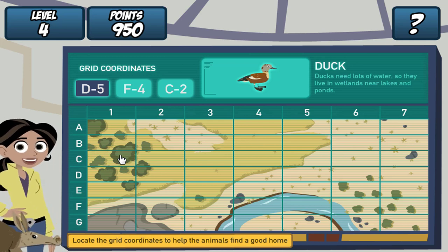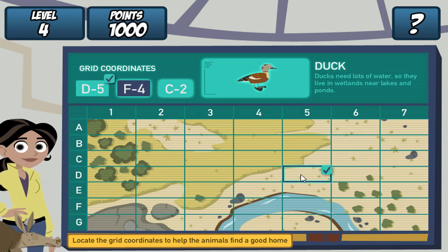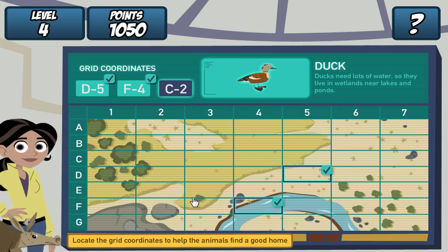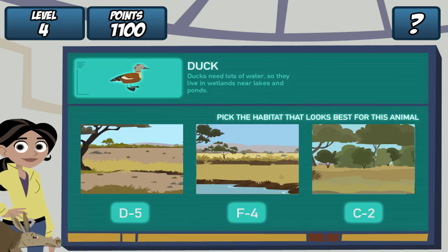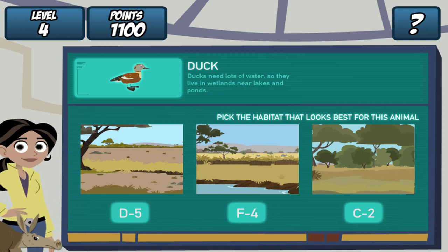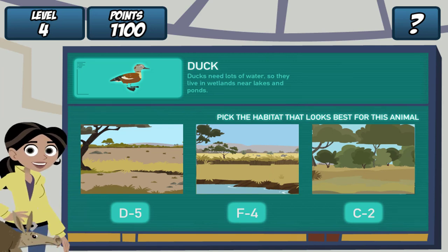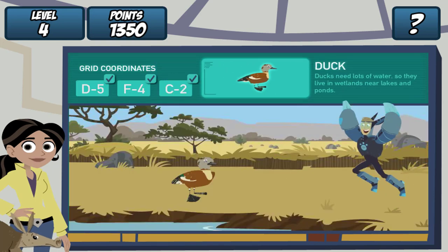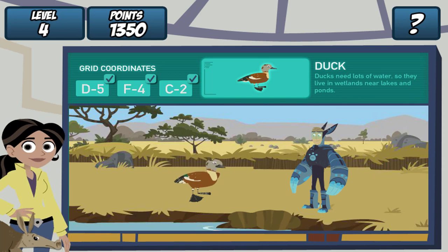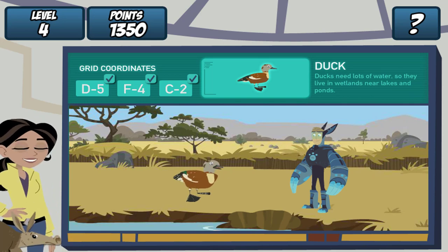Remember, find the grid coordinates on the map and click it. Great! Where should we dig the hole? Ducks need water. Let's see if our creature pal likes it. Martin, drum roll, please. Yes!